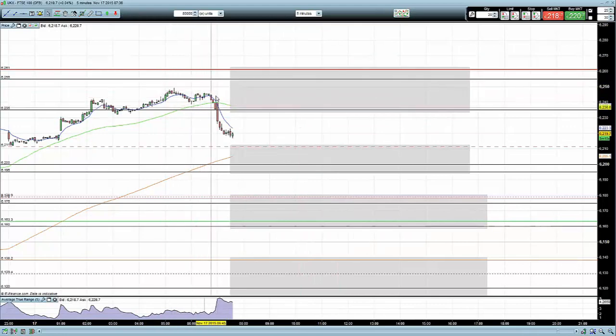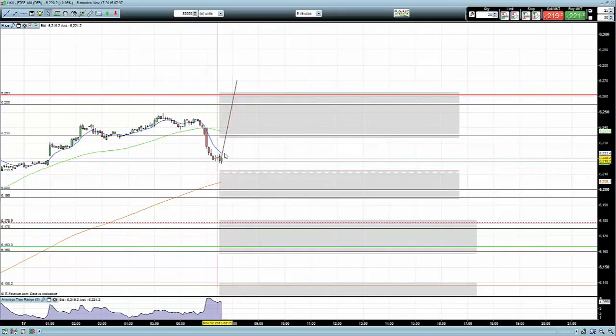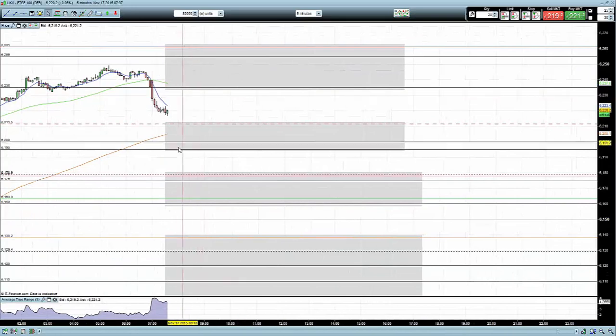On the five minute time frame we can see we've already had a reaction from up in this area this morning. 6255 is the key daily level, 6261 is the pivot point, and I've also added 6235 today - this creates the zone for me. If the market can push up into here at the open I'll be looking for reversal signals for a sell position. The only way I'd consider a continuation trade would be if the market broke through into the 6270 levels as a minimum - so if at 8 o'clock the candle broke through and closed up there, I could consider a continuation trade.